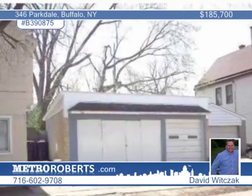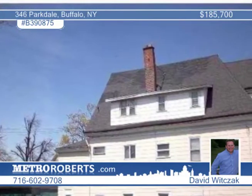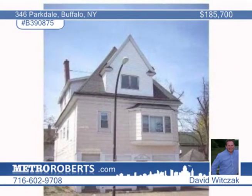Included is a new peerless stainless steel gas boiler, mostly new vinyl replacement windows, a new roof on the three-car detached garage, a coin-operated laundry, and more. Call to learn more.